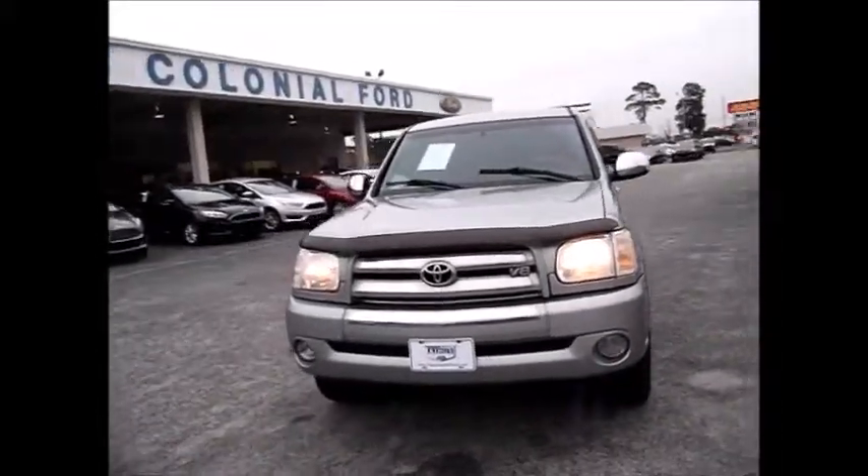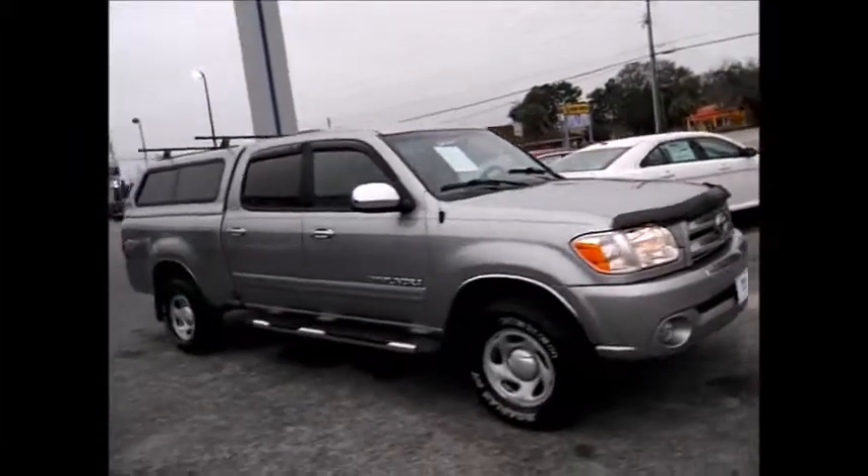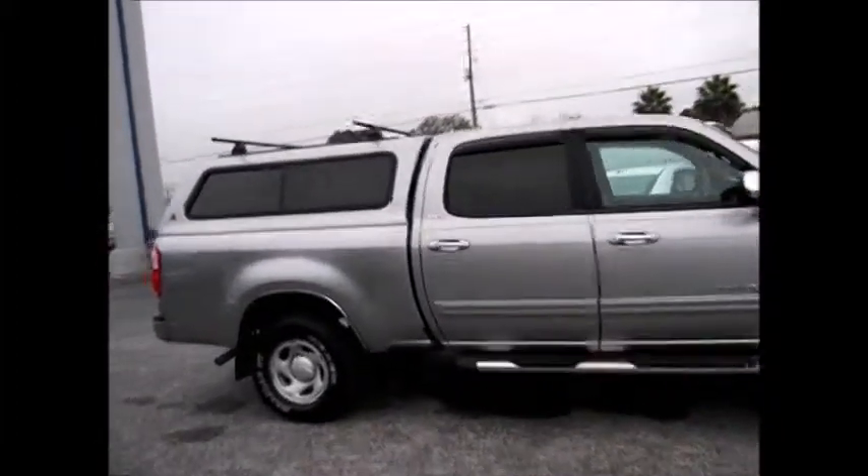Hello and welcome to King's Colonial Ford. Today we're looking at a 2005 Toyota Tundra SR5. This one has decent equipment and is a very dependable model.